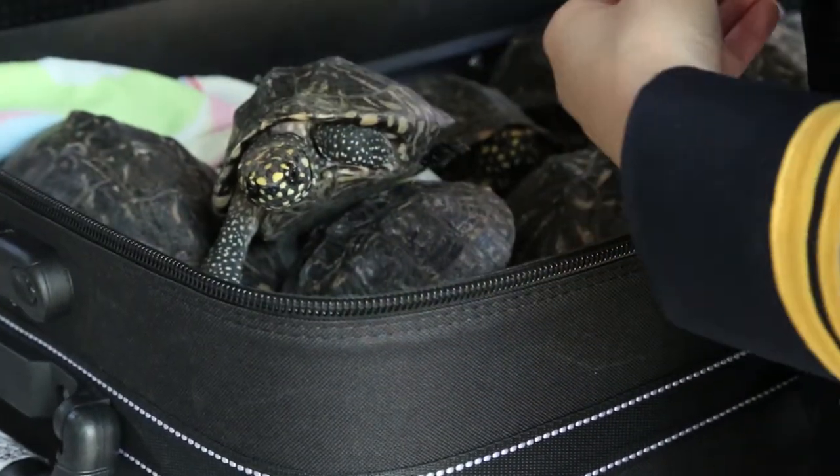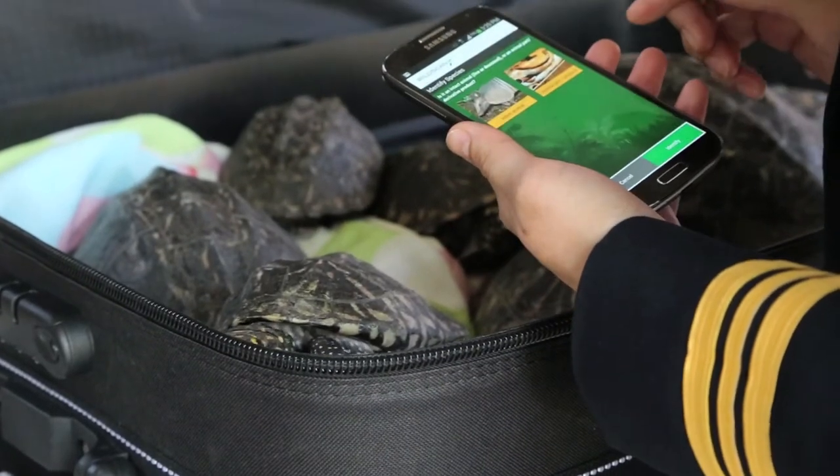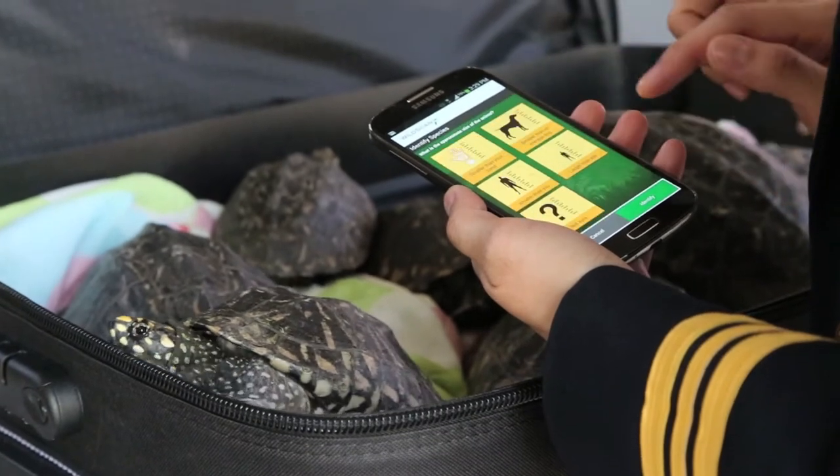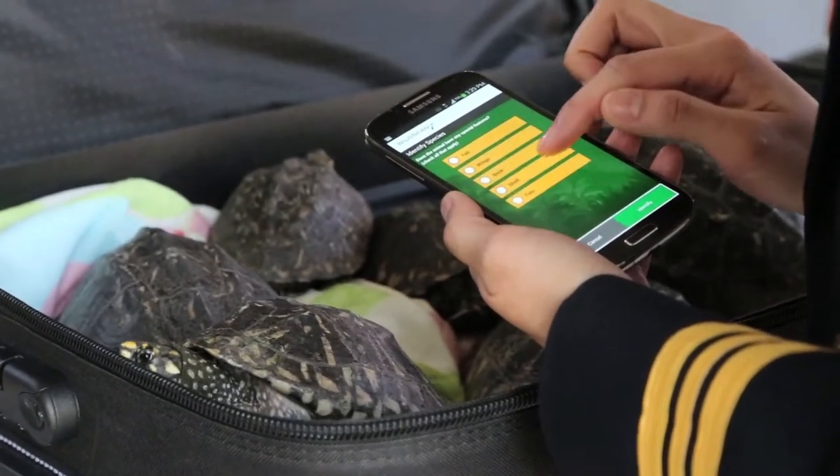WildScan assists users by first determining whether the object is an animal or a product. For animals, the body covering, main color, and size are then requested. Finally, any special features such as a tail or shell can be entered.